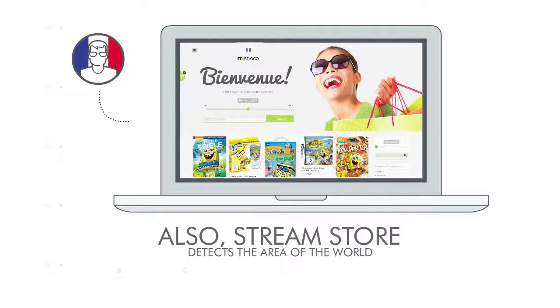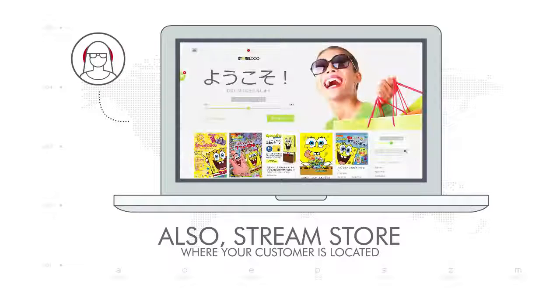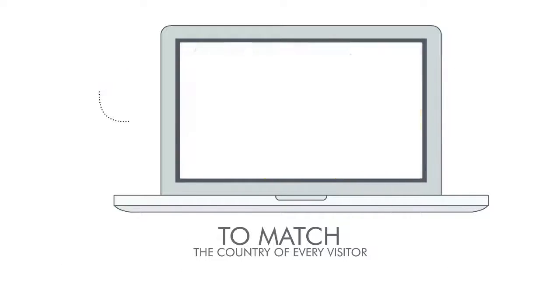StreamStore also detects the area of the world where your customer is located and transforms the landing page, product page, and branch affiliate links to match the country of every visitor.